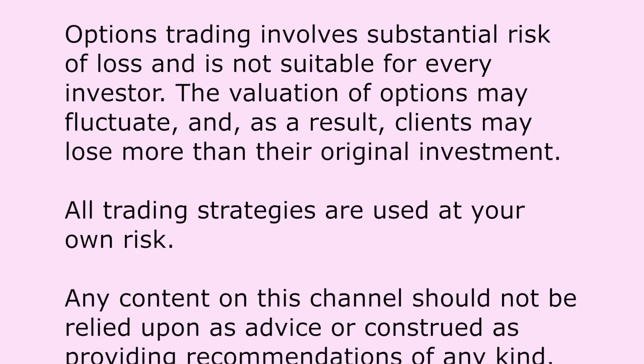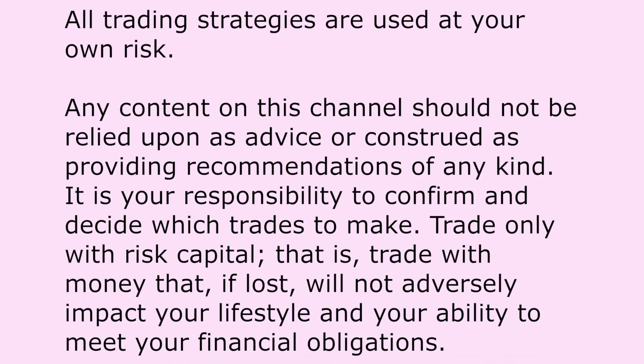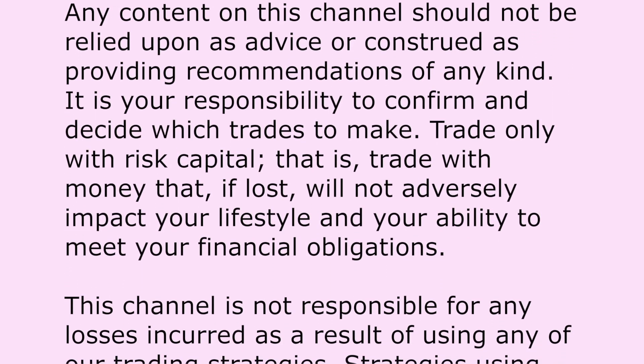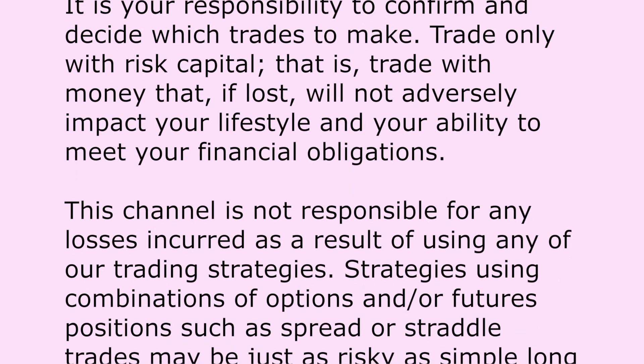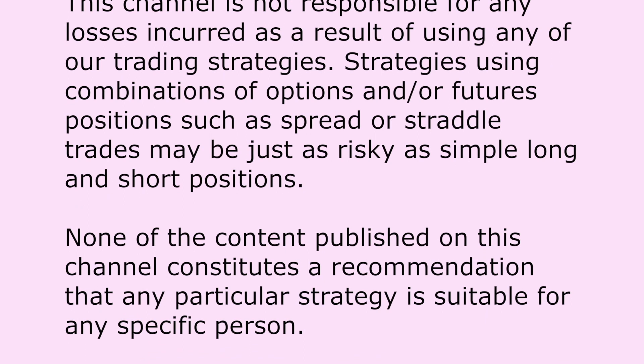Hi guys, this is Ravi from the NiftyBN channel. In this video you will learn about the protective put strategy and how you can use it to protect your stock's unrealized profits, using a real life example of MGL.